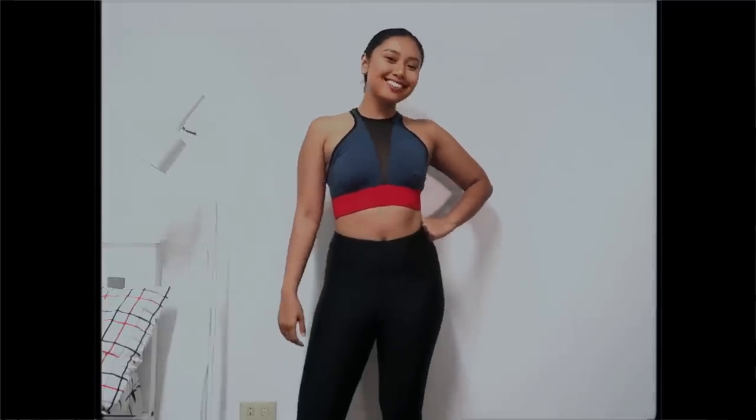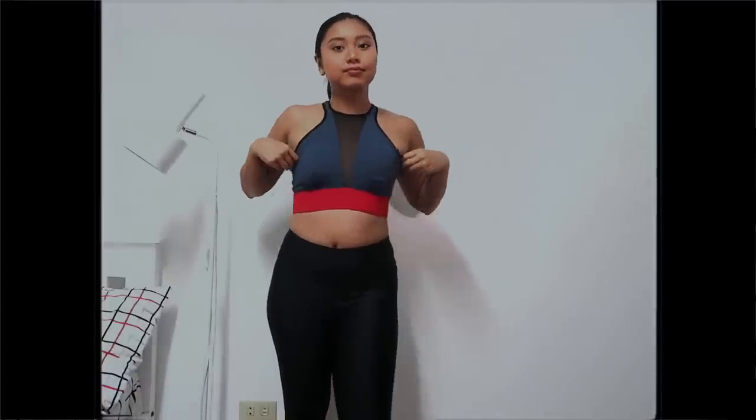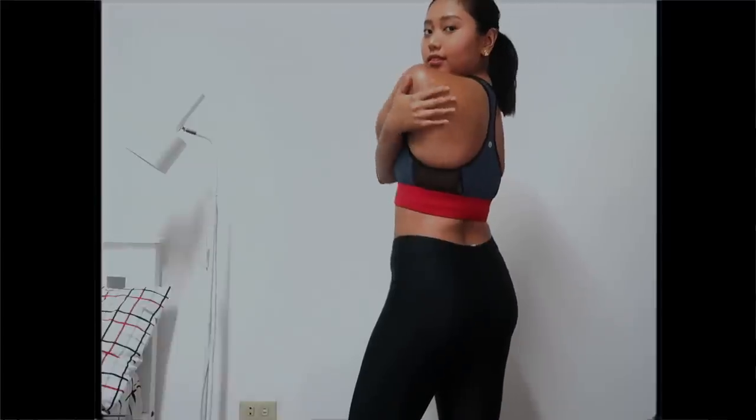Last but not least is this midnight blue sports bra with a mesh panel. The style gives my boobies a lot of support I don't really need because I'm so flat — but hey, if you're more blessed than I am, maybe check this out.